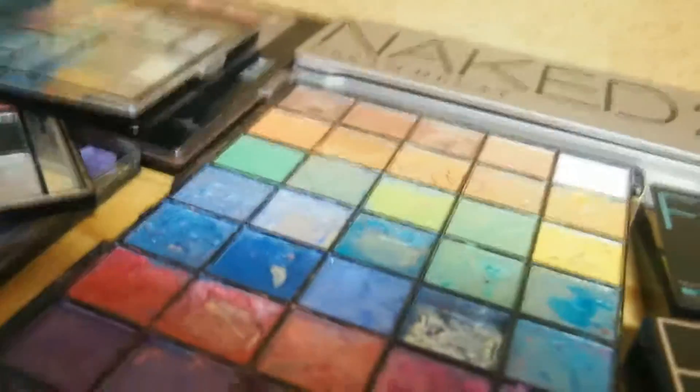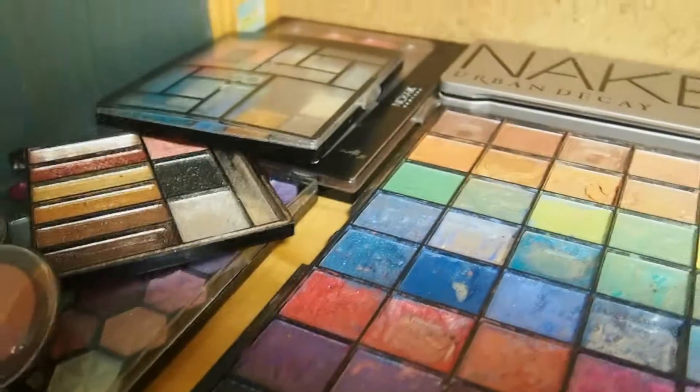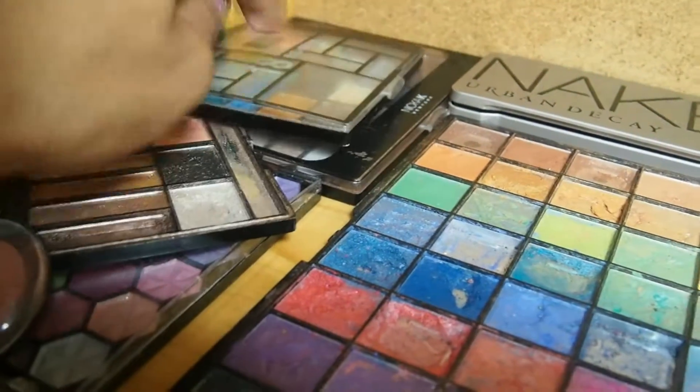Out of everything, out of all the palettes on here, I think I've had this one the longest.